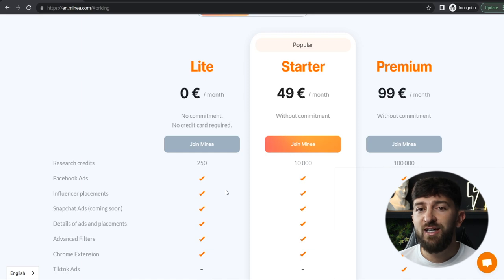I will leave a link in the description to MineA. You can start for completely free to generate product ideas, and if you want to use the extra tools, you can upgrade your plan from just 49 euros per month. So let's get straight into looking at the first product.